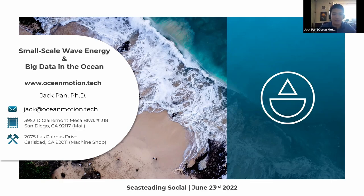Hey everyone. Can you all hear me? We can hear you. Perfect. Thanks for the introduction, Carly, and thanks so much for inviting me here. My name is Jack, and today this very short talk is about our work on leveraging small-scale ocean energy to gather more data for the blue economy.